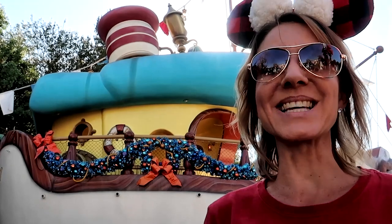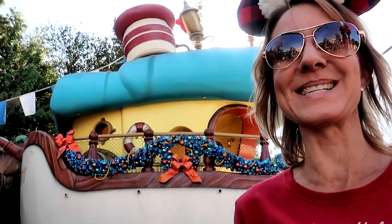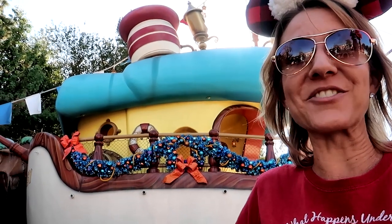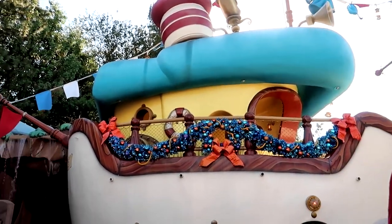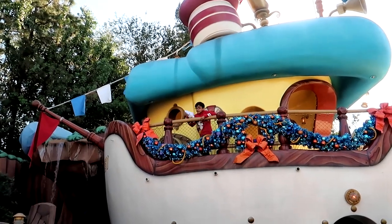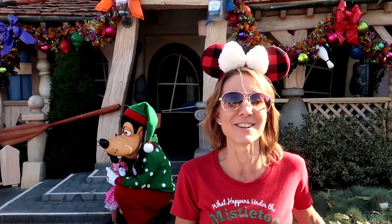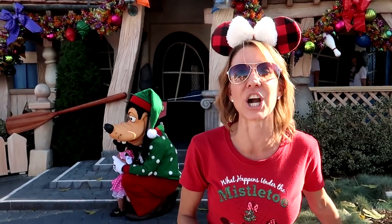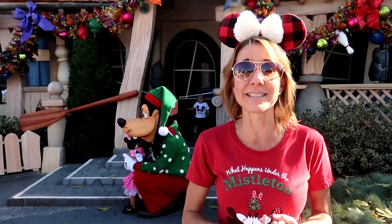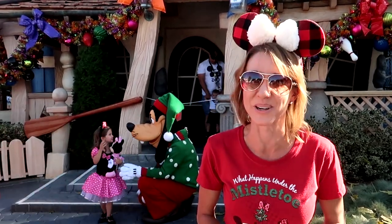Donald Duck has even taken the time to decorate his boat and he used rope in his theming for boating and fishing. And of course I would expect nothing less from Goofy other than fun, interesting decorations up in his garland, such as bowling pins, baseball bats and baseballs with a few ornaments as well.